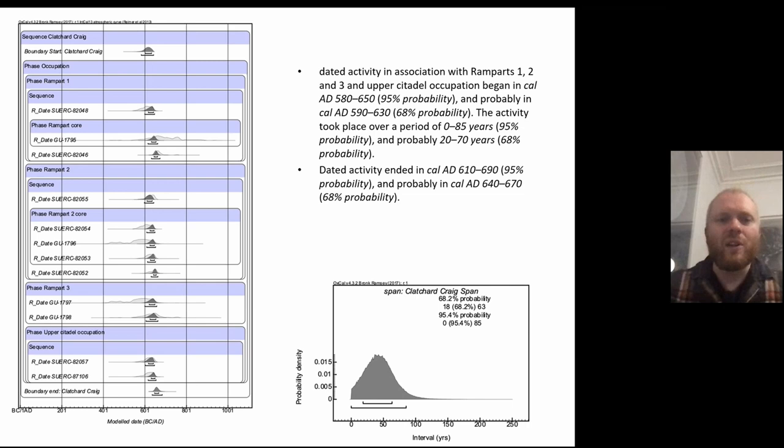The dates came back as a real surprise in terms of how tightly focused they were — really centred on the early 7th century AD, with no exceptions apart from one date that appeared to be residual. Because it was contained within a well-stratified sequence, we could identify that it was indeed residual.